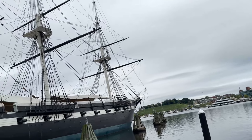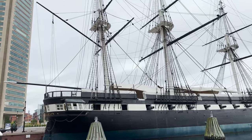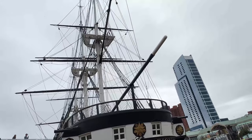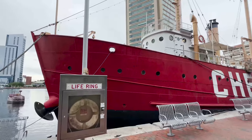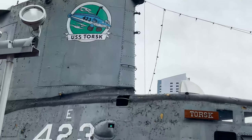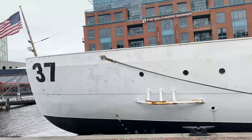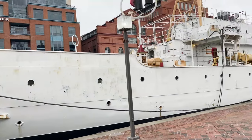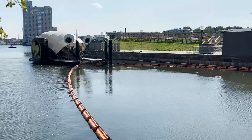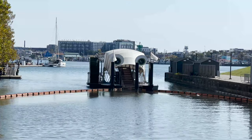Pier 1, towards your hotel, holds the USS Constellation, the last sail-only warship built by the U.S. Navy in 1854, and if you can catch it right, you can watch a crew run drills and fire the cannons. Nearby on Pier 3, you'll find the lightship Chesapeake and the submarine USS Torsk, both of which offer tour access. Pier 5 offers the U.S. Coast Guard Cutter 37 and the carefully relocated Seven Knoll Lighthouse.